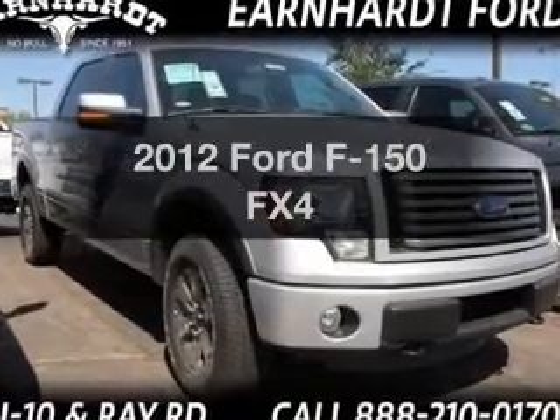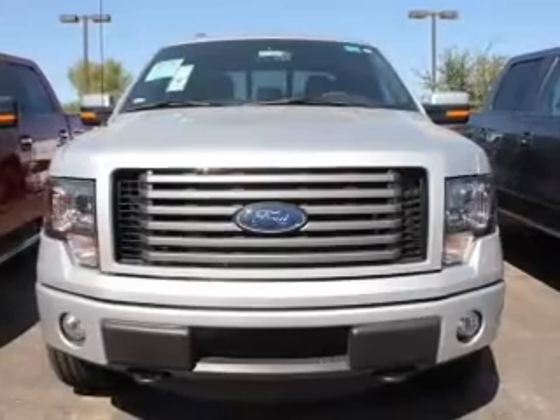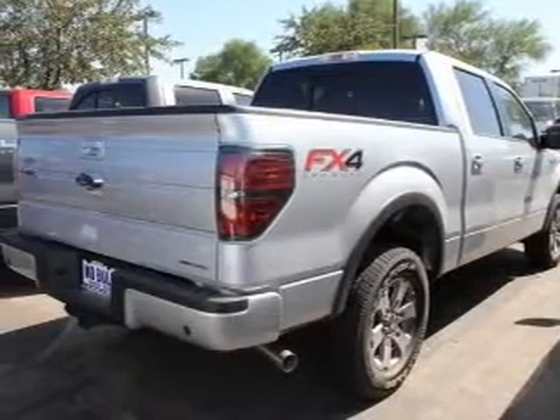Introducing the 2012 Ford F-150 — everything you need under one roof with this great vehicle. The powertrain includes four-wheel drive with a reliable engine that responds smoothly to its automatic transmission.